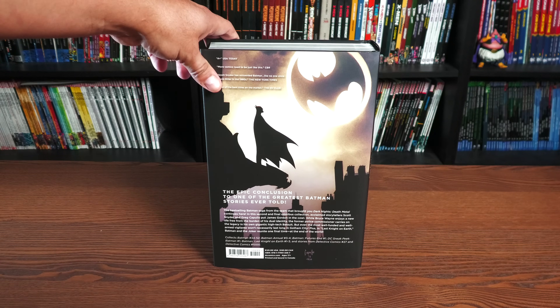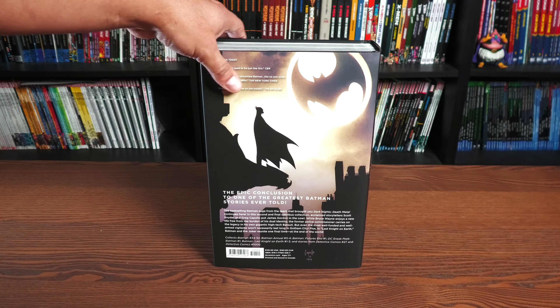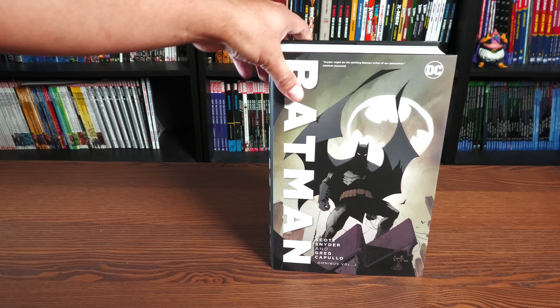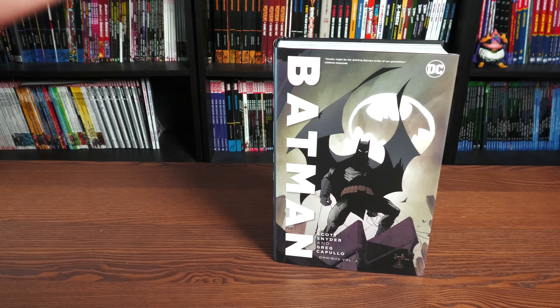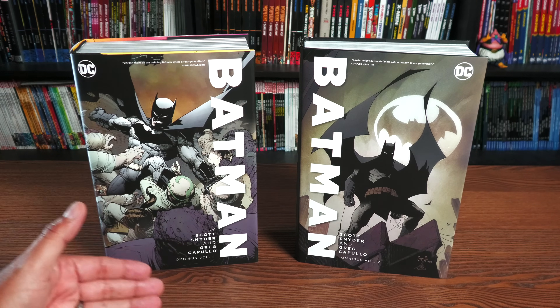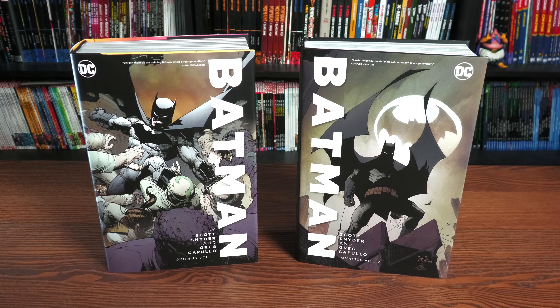The book retails for $125. You have images here by Greg Capullo, who was the main artist on the book, hence the title of the Omnibus. I kind of like the big logo right there — it's just really aesthetically pleasing the way that it lines up right next to each other.